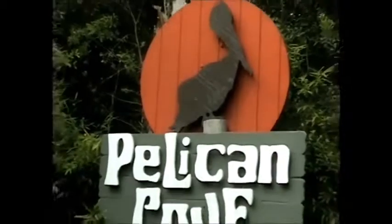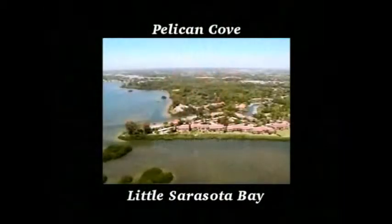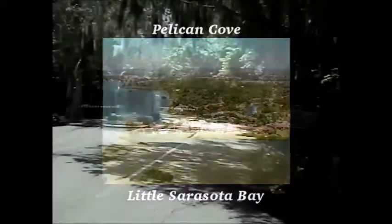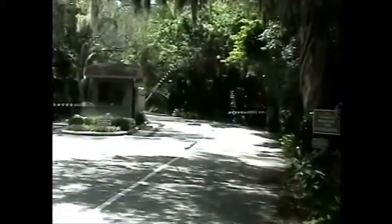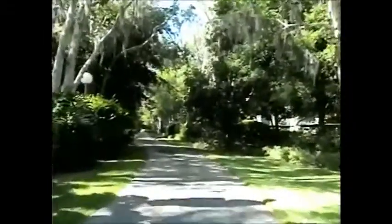Welcome to Pelican Cove, in the center of Sarasota, located on beautiful Little Sarasota Bay. Come with us and we'll take you through the gates and travel down the winding, tree-lined road of this much-sought-after condominium community.